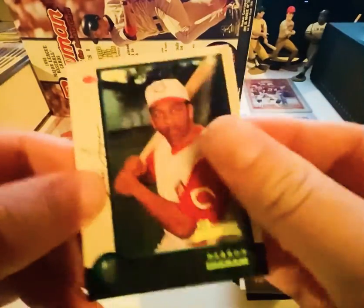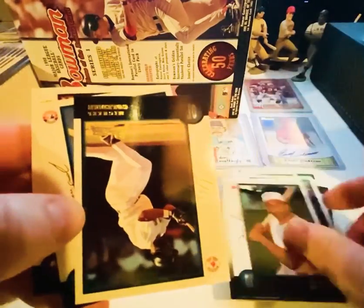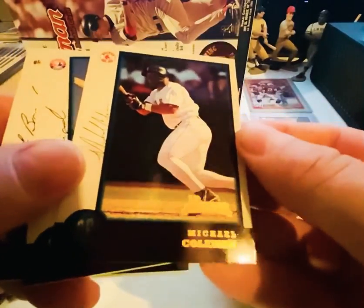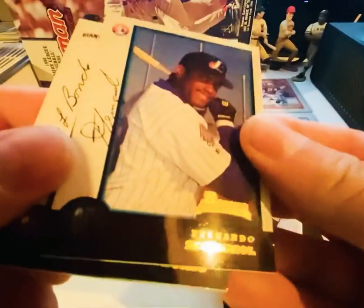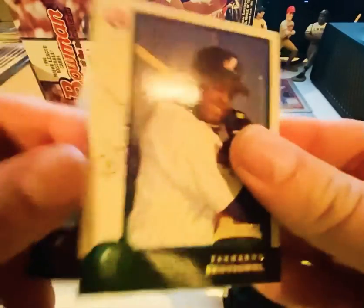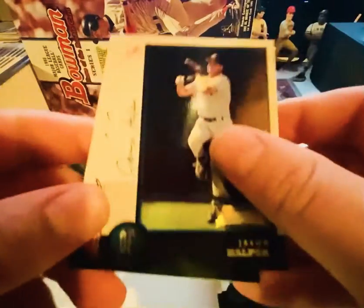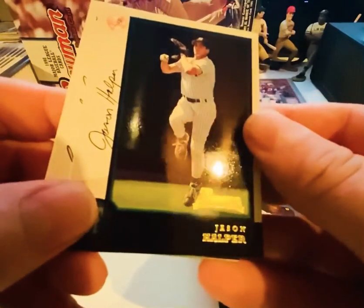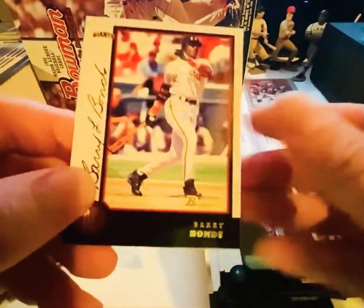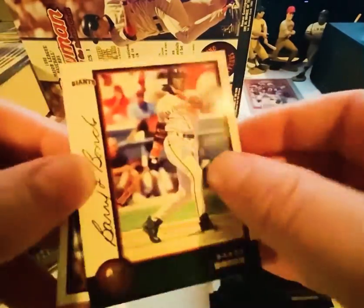Darren Ingram. Wow, this whole pack is very tight and glossy — sticky. Michael Coleman, sorry. I see a Barry right back there. Jason Halpern. Barry — Mr. P.E.D. himself.